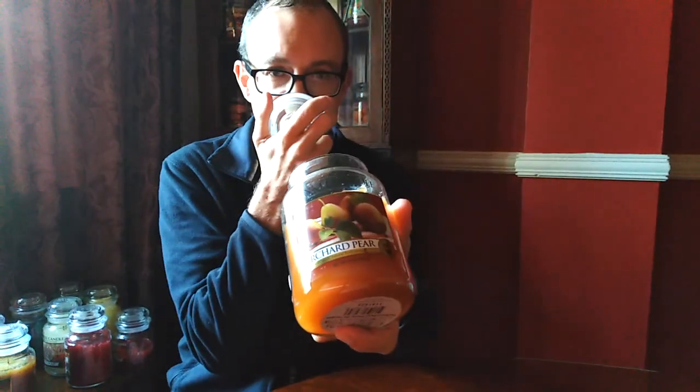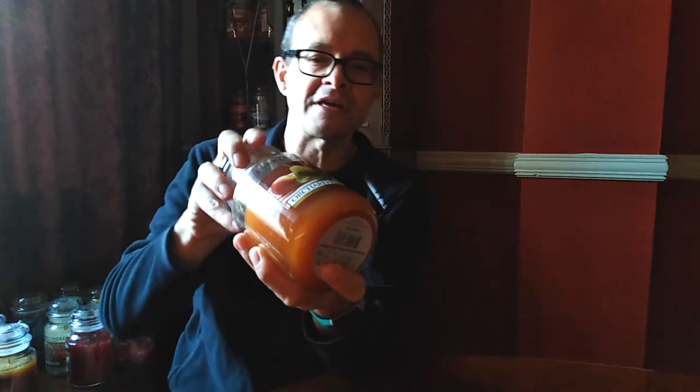Onto the O's — we've got eight O's for you here. And I'm going to start with Orchard Pear. Perfect for the time of year that we are now, which is the autumn. It's a lovely, warming, kind of very ripe pear — a very ripe pear in a fruit bowl. It's absolutely lovely. Not too sweet, just beautiful rich fruit. Orchard Pear. Quite hard to find these days.